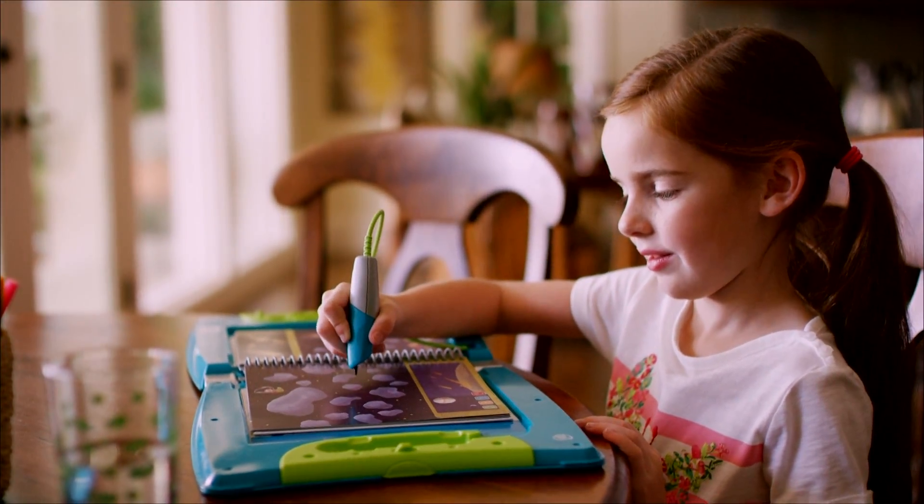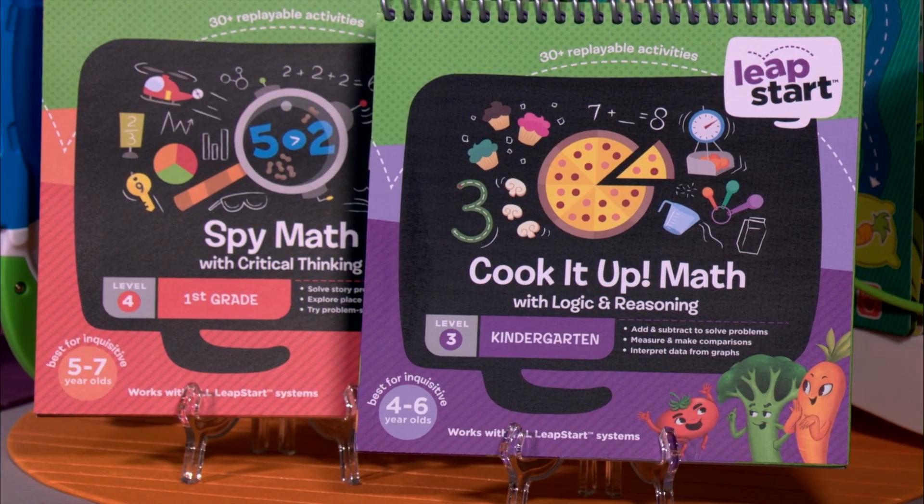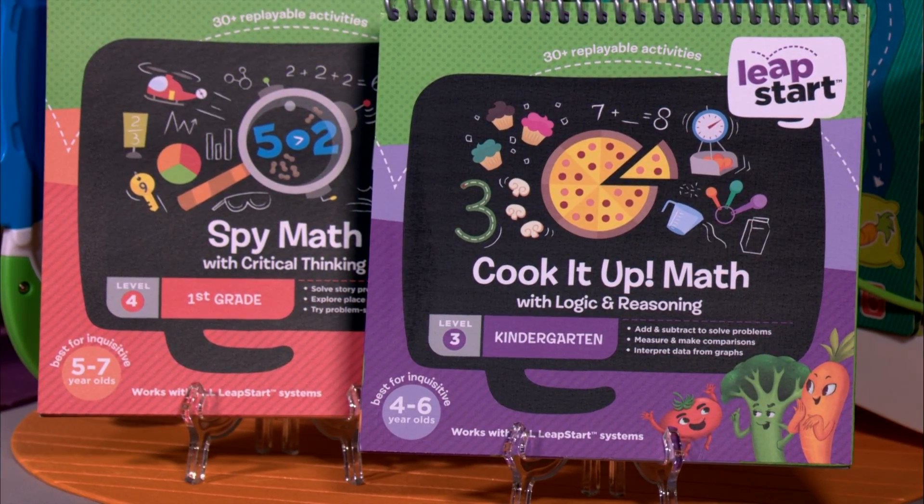With engaging questions, challenges, songs, and jokes, it is an absolutely great way to teach both life and school skills. And it comes in two versions: one for preschool through pre-K, and another for kindergarten through first grade.